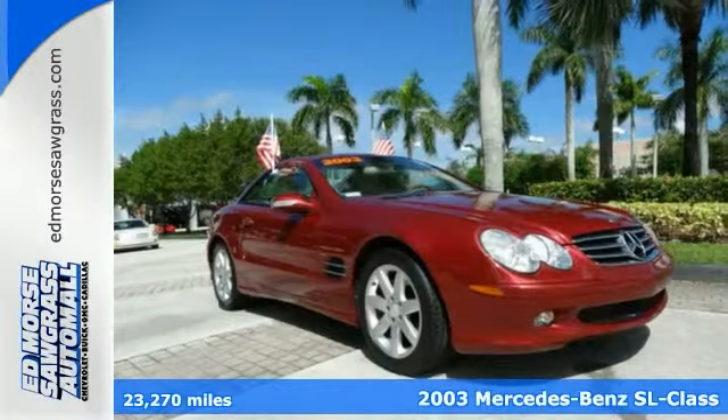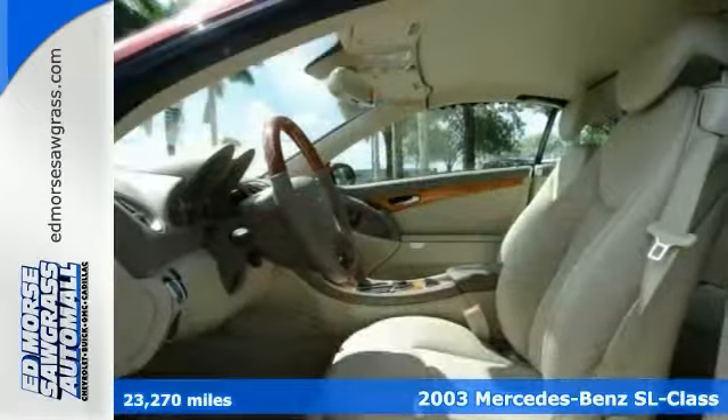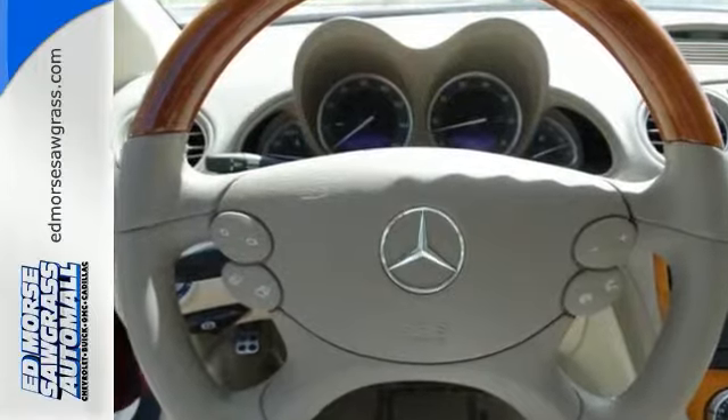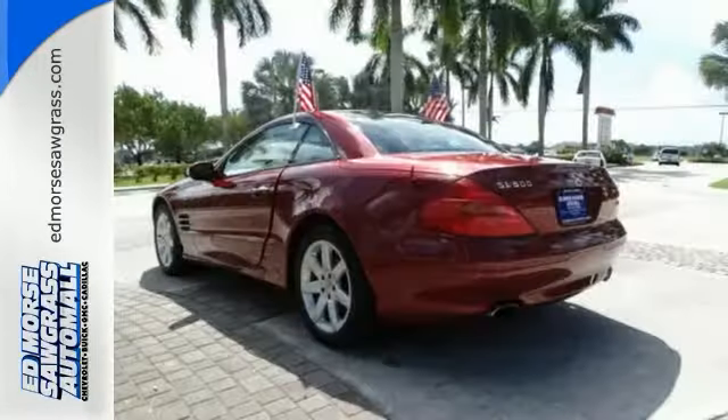Here's a 2003 Mercedes-Benz SL Class. The 2003 SL Class has standard features including power tilt and telescopic steering wheel, premium leather seats, navigation, xenon headlights, and climate control.